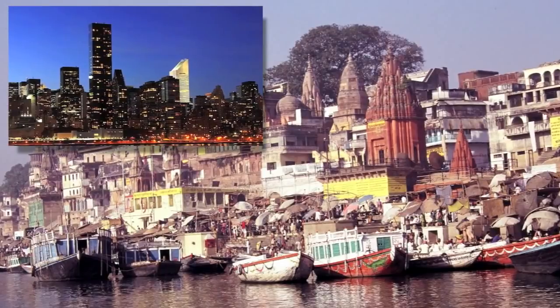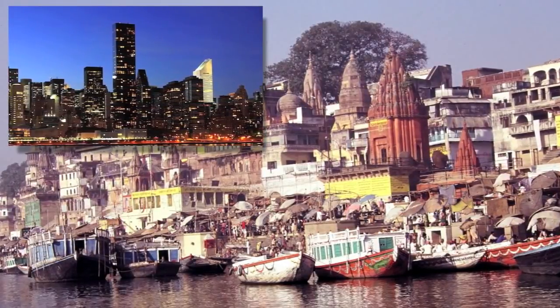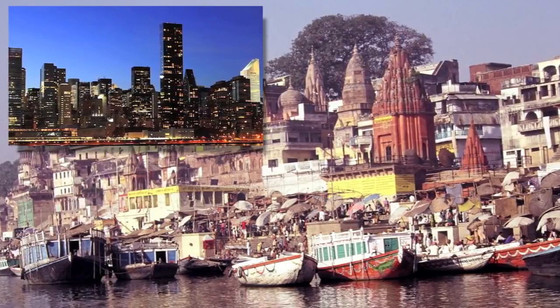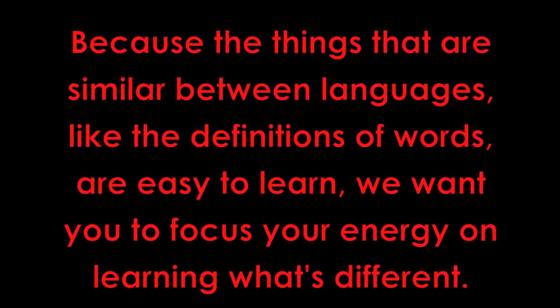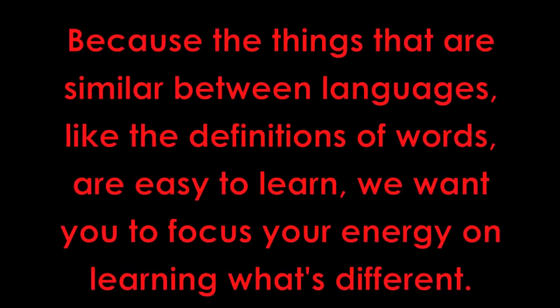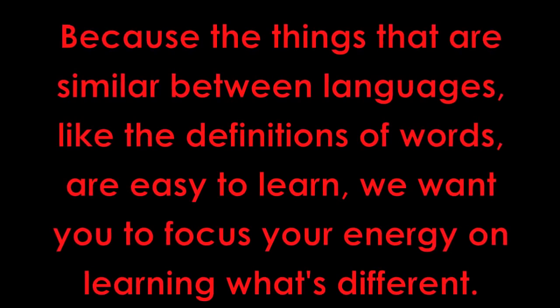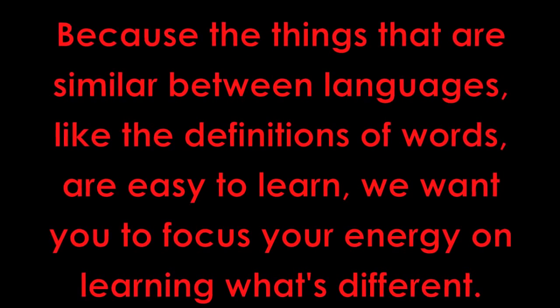Some aspects of languages are very different and can make learning a new language confusing and frustrating. Because the things that are similar between languages, like the definitions of words, are easy to learn, we want you to focus your energy on learning what's different.